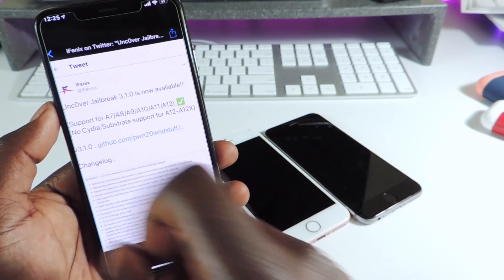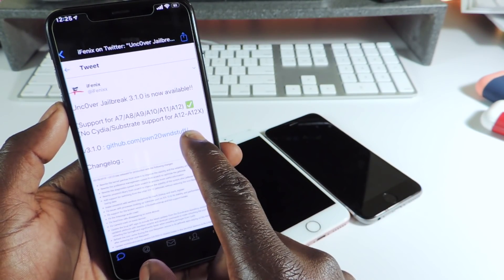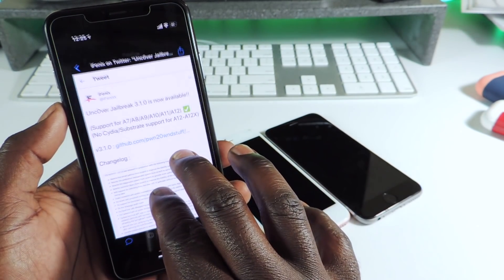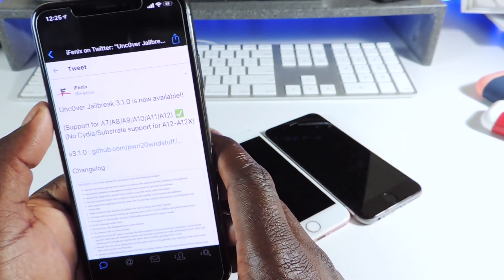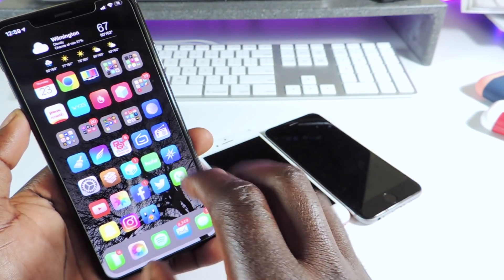As you can see right here, it supports A7 to A12, but there's no CDS substrate support for A12 and A12X devices. So you could jailbreak A12 devices like my iPhone XS Max, but you won't get Cydia Substrate and all that.